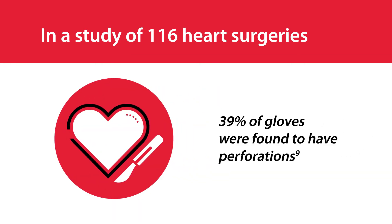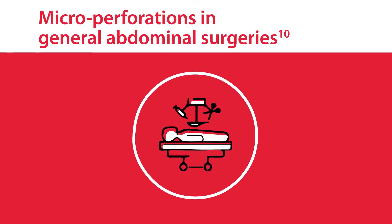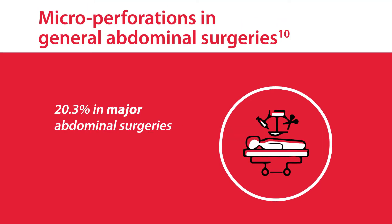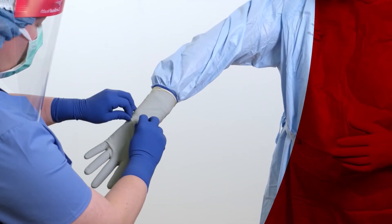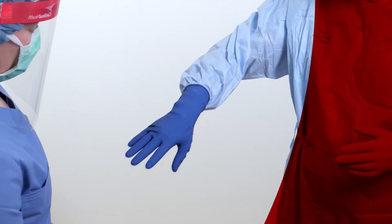In a study of 116 heart surgeries, 39% of gloves were found to have perforations. In general abdominal surgeries, micro perforation rates ranged from 20.3% in major procedures to 12.3% in moderate ones.